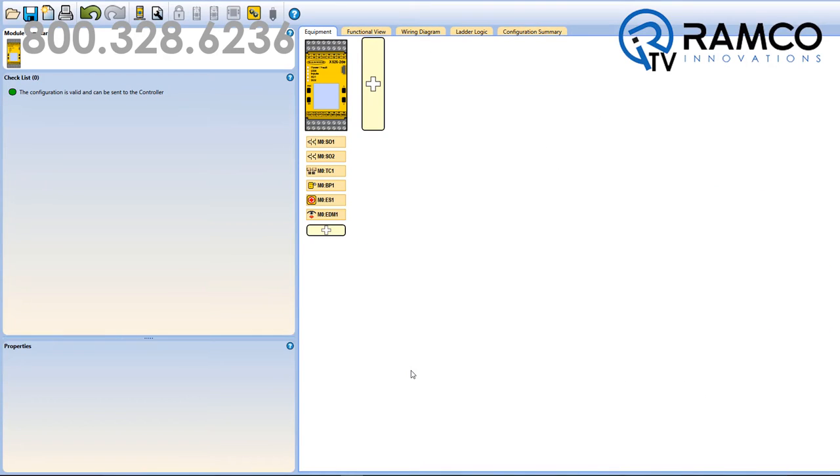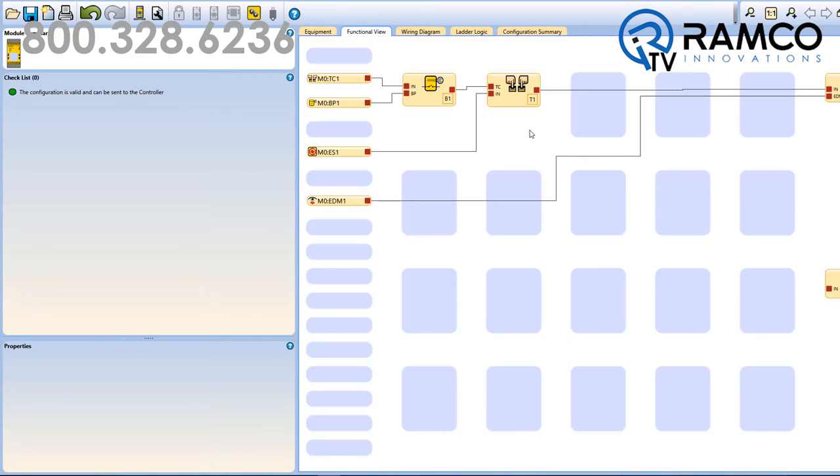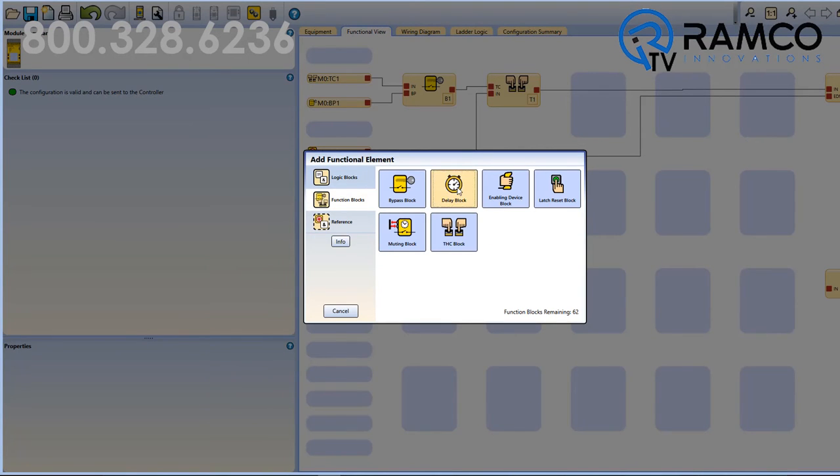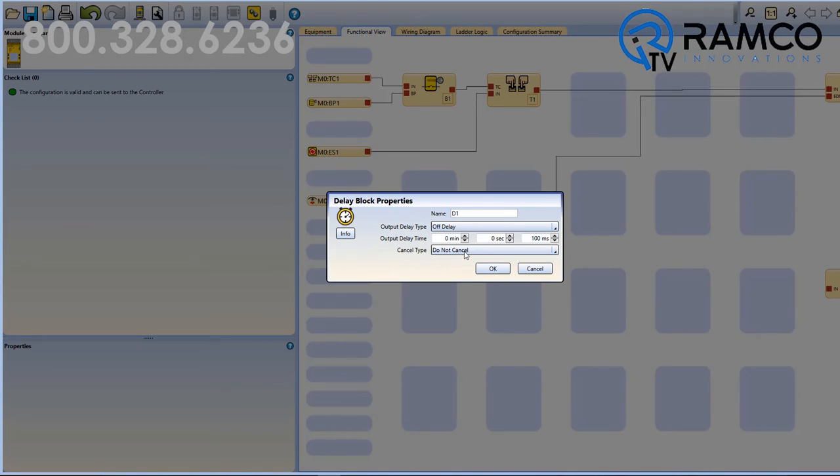Third, Banner has added a time delay function block to the function block library included with the software package. This function increases your ability to implement on and off delay functions in your machine safeguarding design.